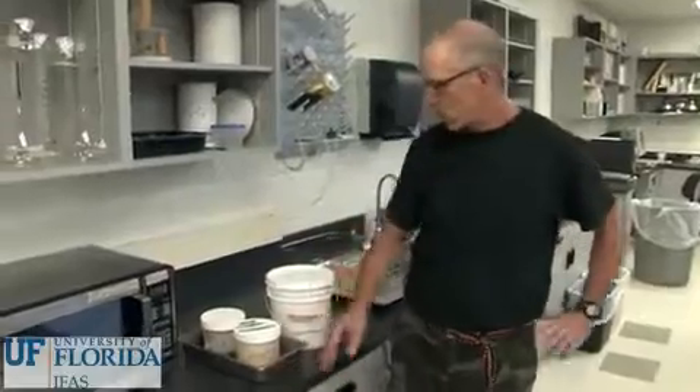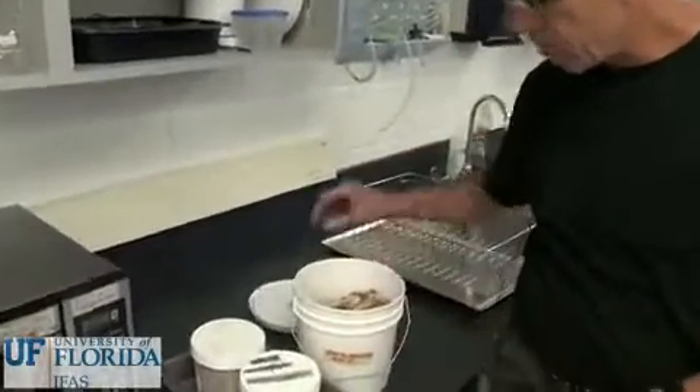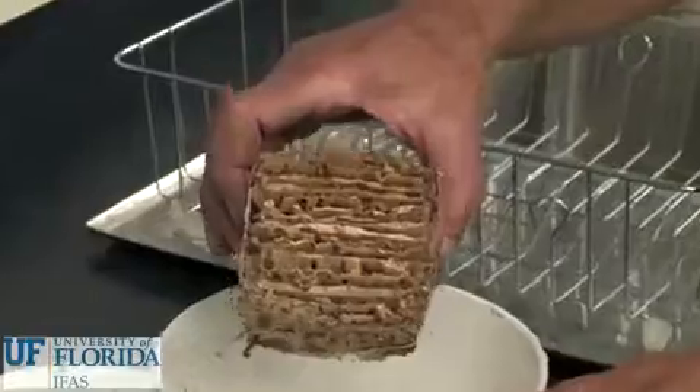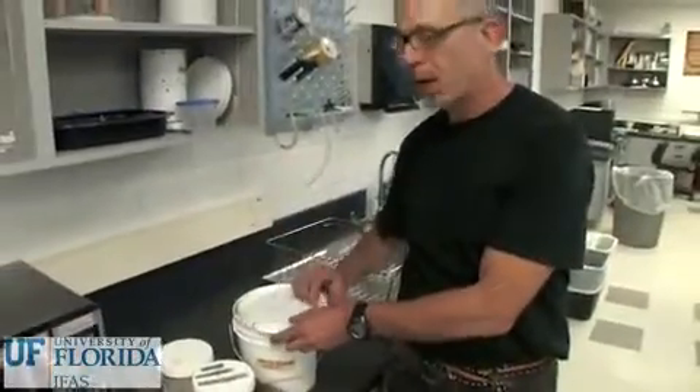One of the ways we get termites is through collecting them in continuous field sites. We bring them back in little blocks, extract them, record the data, and we've been maintaining long-term records from colony to colony.